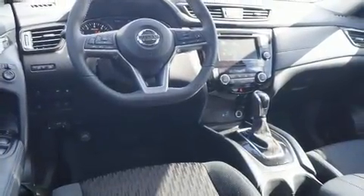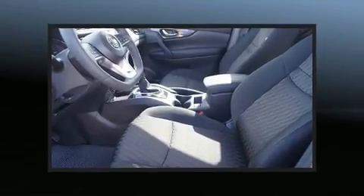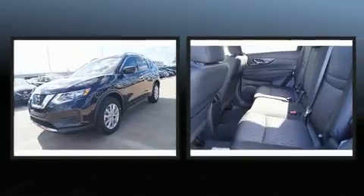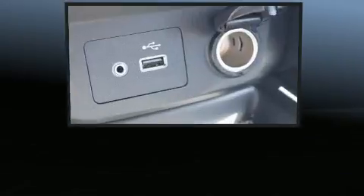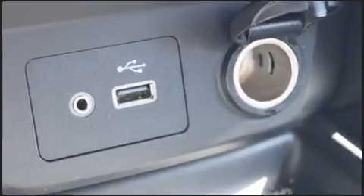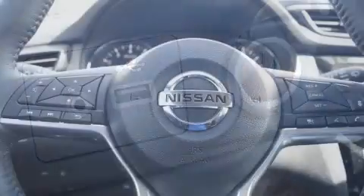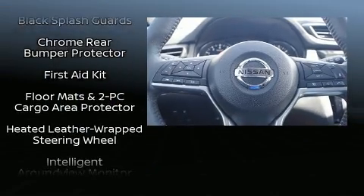All of the premium features expected of a Nissan are offered, including a power liftgate, remote keyless entry, rear wipers, and cruise control. Nissan also prioritized safety and security by including dual front impact airbags with occupant sensing, head curtain airbags, traction control, and anti-whiplash front head restraints.